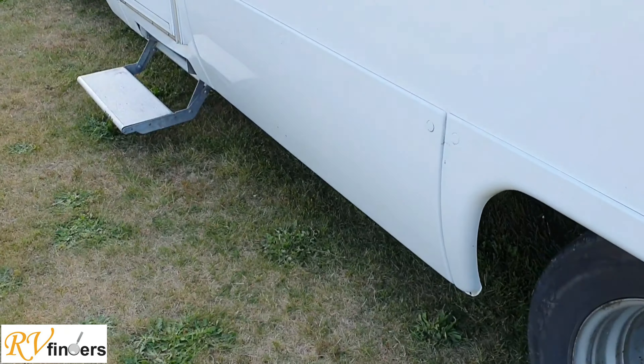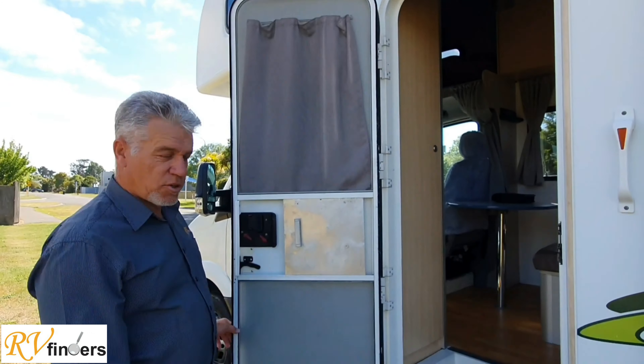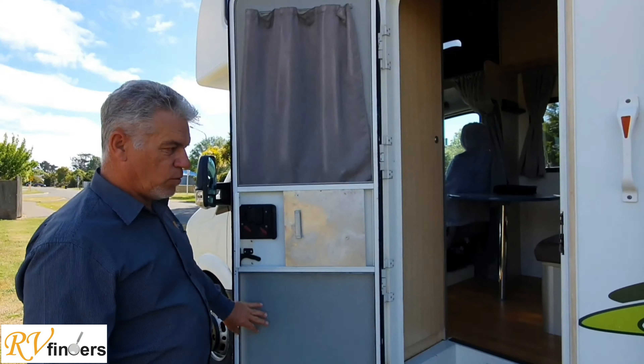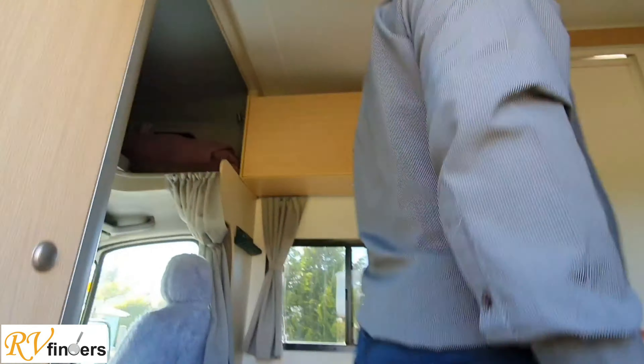We'll step inside and see what she's all about. This is the security door as well as a fly screen door. Let's step inside - please follow me.